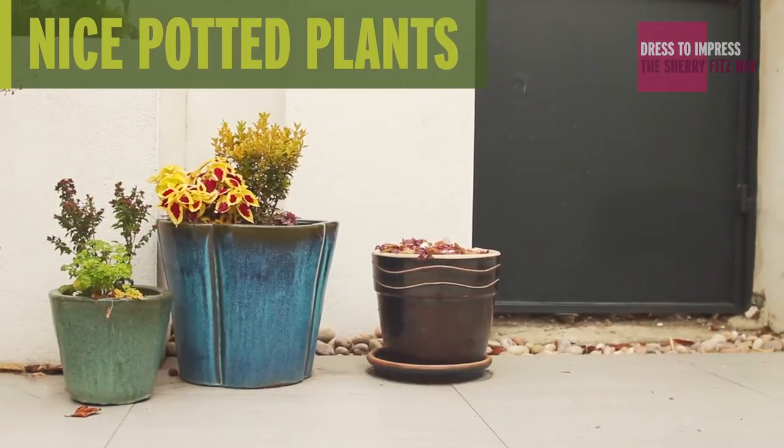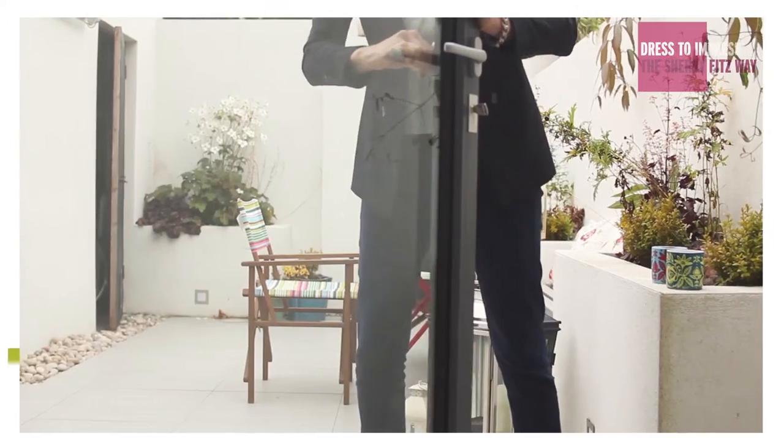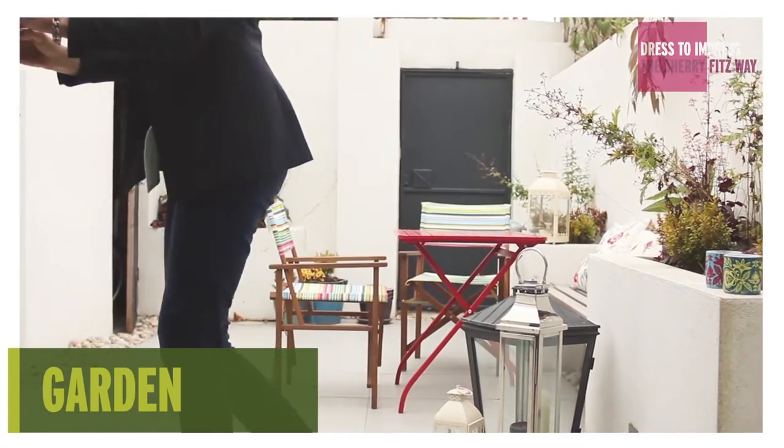Keep some nice potted plants, a colourful table, some lovely chairs — let people see the way that they could use the garden.